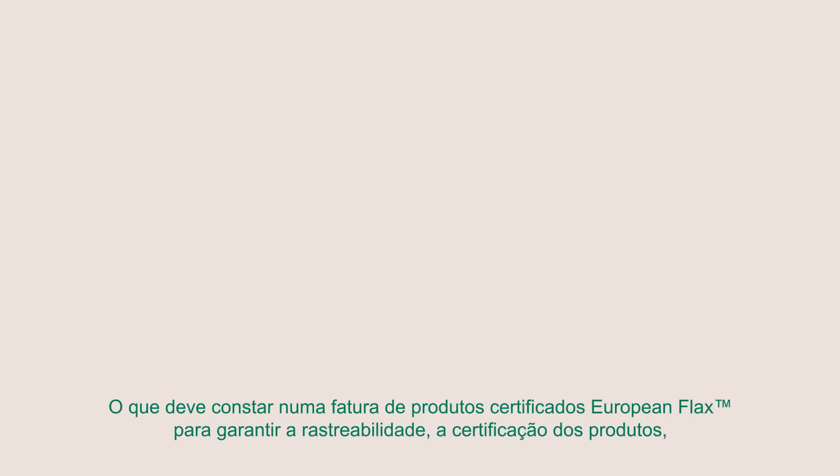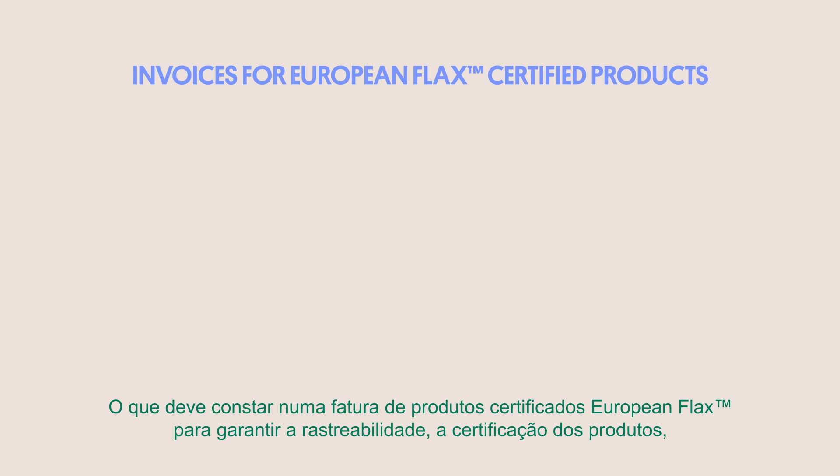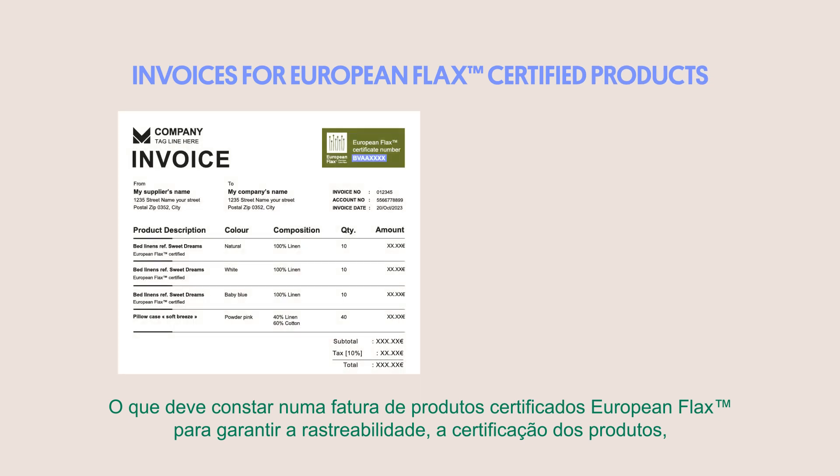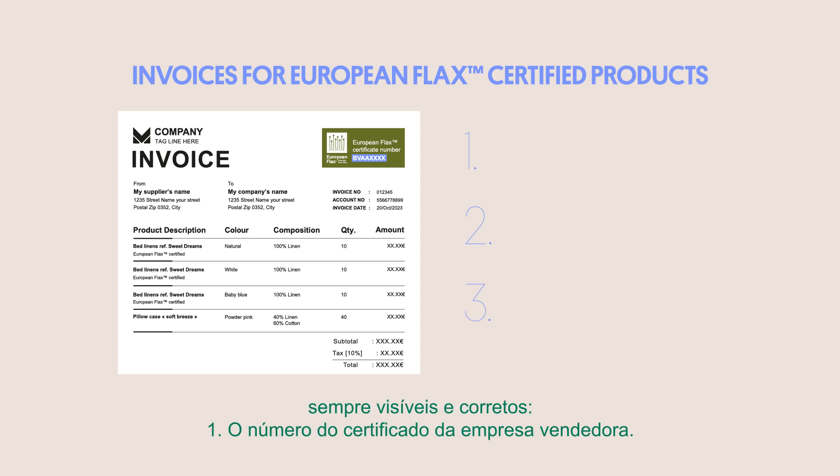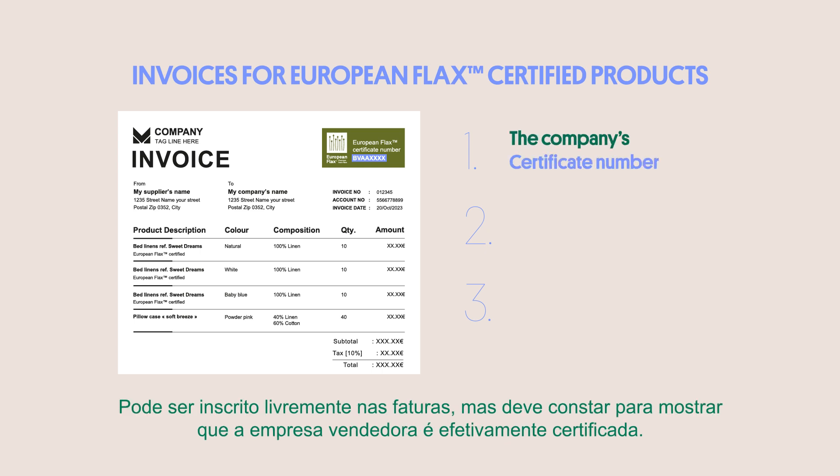What must feature on an invoice for European flax certified products to ensure traceability, certification of the products, and smooth audits? European flax requires only three elements, but all three must always be visible and correct. First, the selling company's certificate number. It can be placed freely on the invoices, but it must be there to show the selling company is indeed certified.